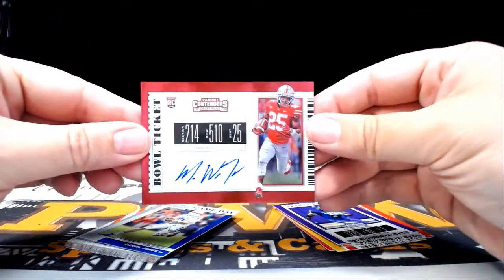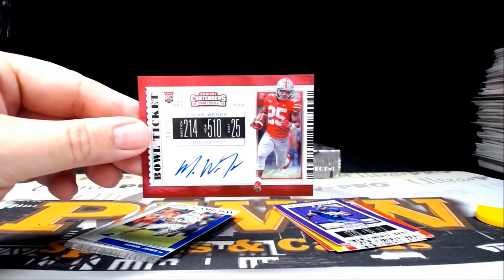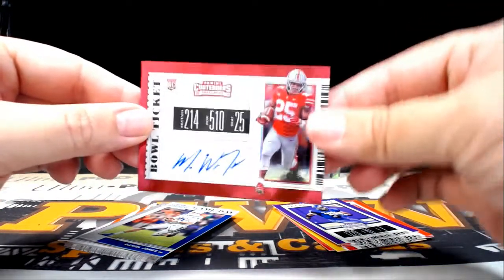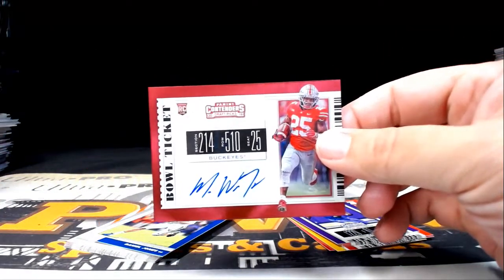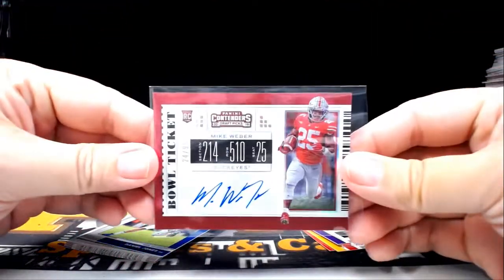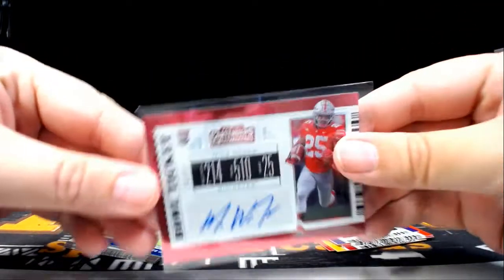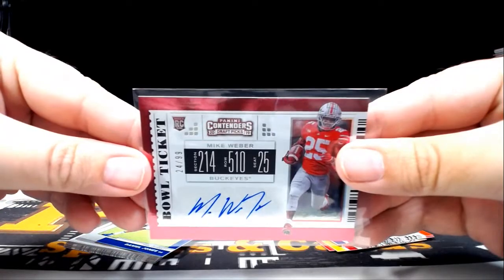We have a Bowl Ticket of Mike Weber — Mike Weber is Dallas Cowboys. That's going to be Jared H again — Jared with that nice Mike Weber for the Buckeyes, well for Dallas really. 24 out of 99 Bowl Ticket — congrats.